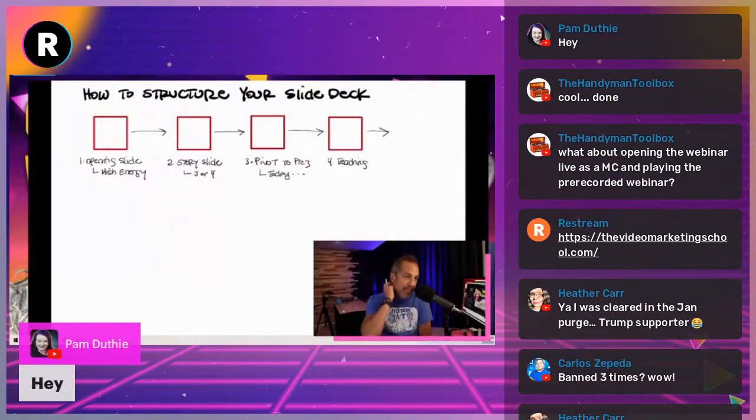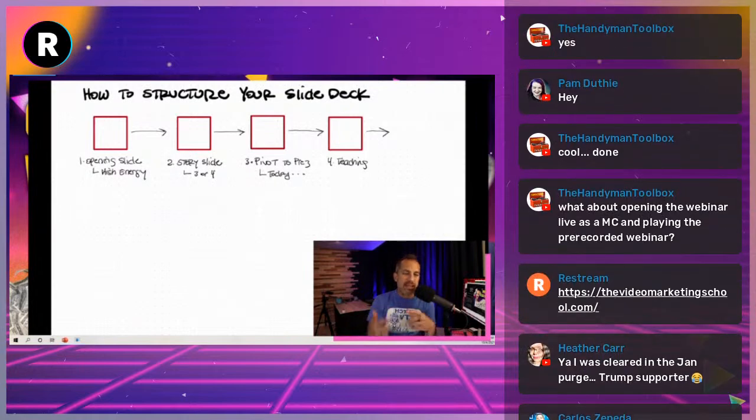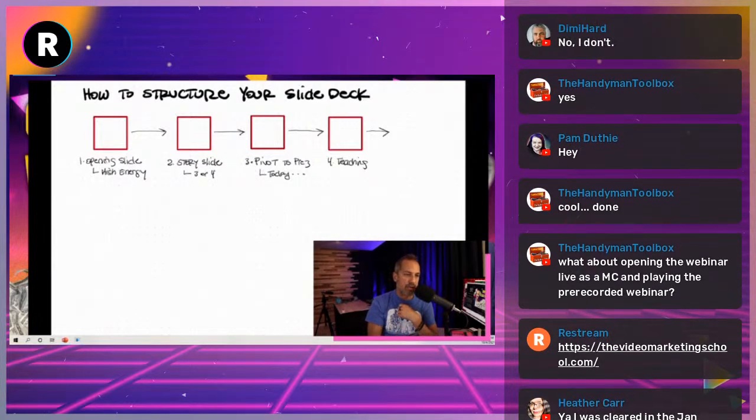Then you want to add your teaching slides. I'm not here to tell you how to do your teaching slides — my guess is many of you already have PowerPoints. Tell me in the comments if you already have a PowerPoint. I believe most of you already have a good webinar — you just don't have a lot of structure or a system behind it. You're going to add the opening slide, the story slide, and the pivot slide to your teaching slides.